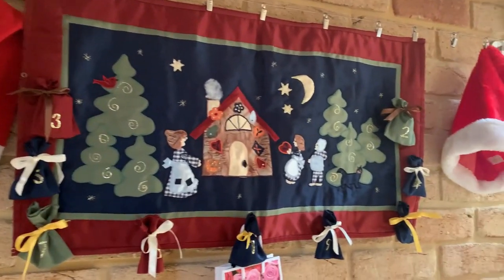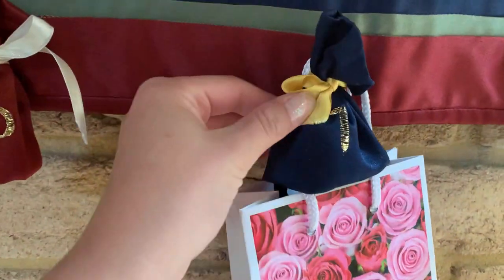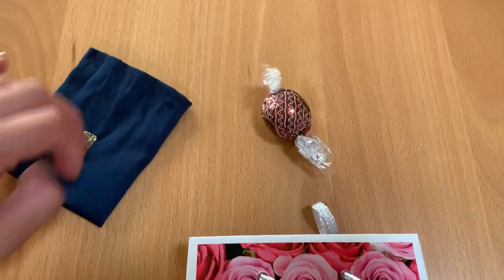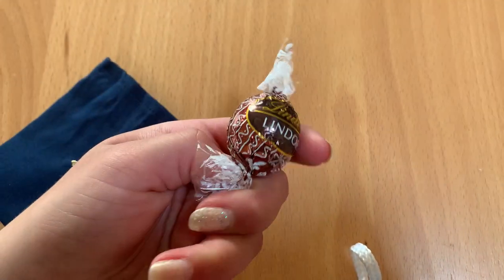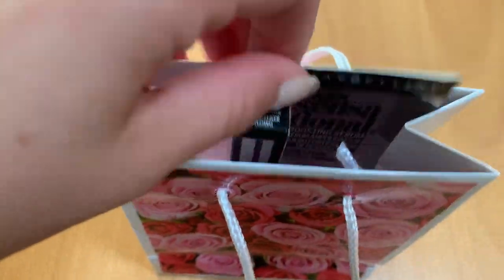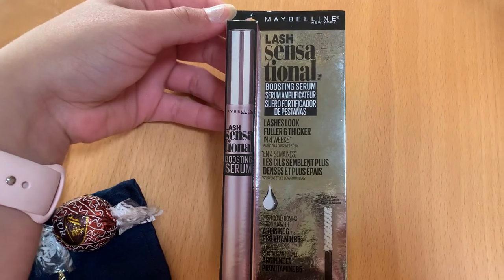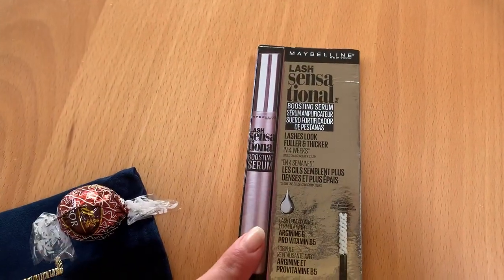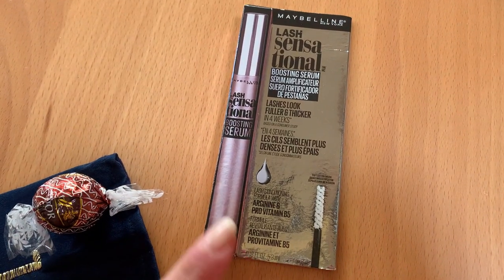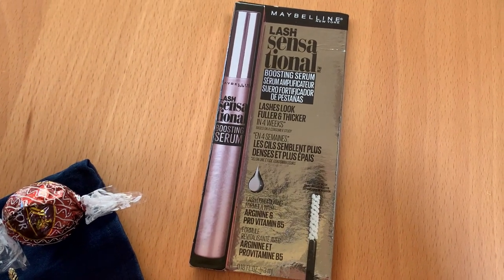This is my advent calendar and this is number one. In here is a Gingerbread Lindor, and then in here is Maybelline Lash Sensational Boosting Serum, which I actually love and has definitely made a difference to the length of my lashes. I recommend this if you're looking for something that is very conditioning and actually makes your lashes grow longer.